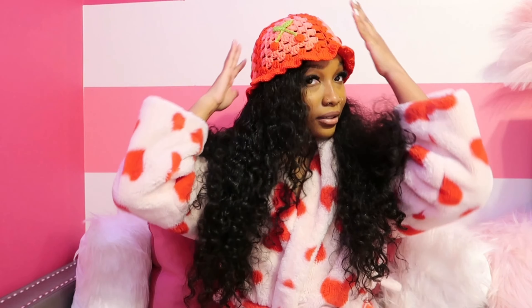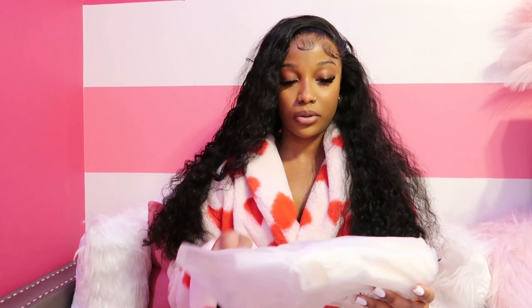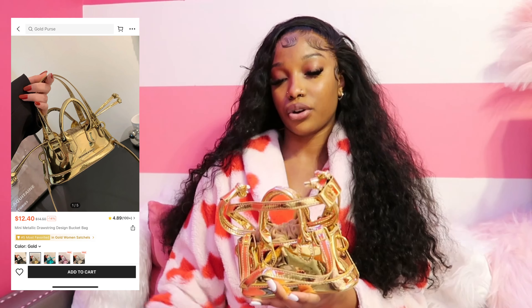Next up we have this hat — the infamous yarn hat. It's my first time with a little yarn hat so I had to get one with cherries on it since that's my nickname. Let me try it on... I don't know, y'all. What is this giving? Let me know down in the comments if you like this on me. I like the colors in it, but I'm not sure.